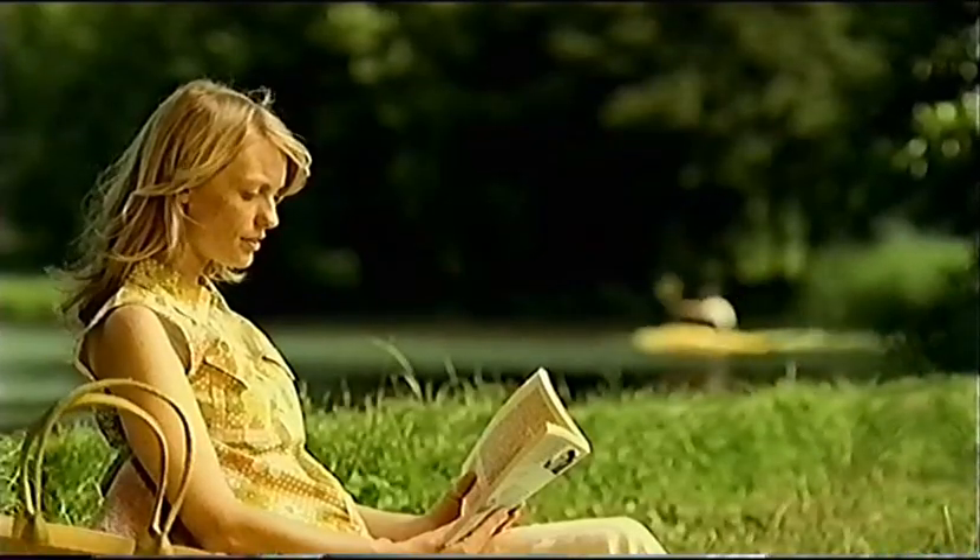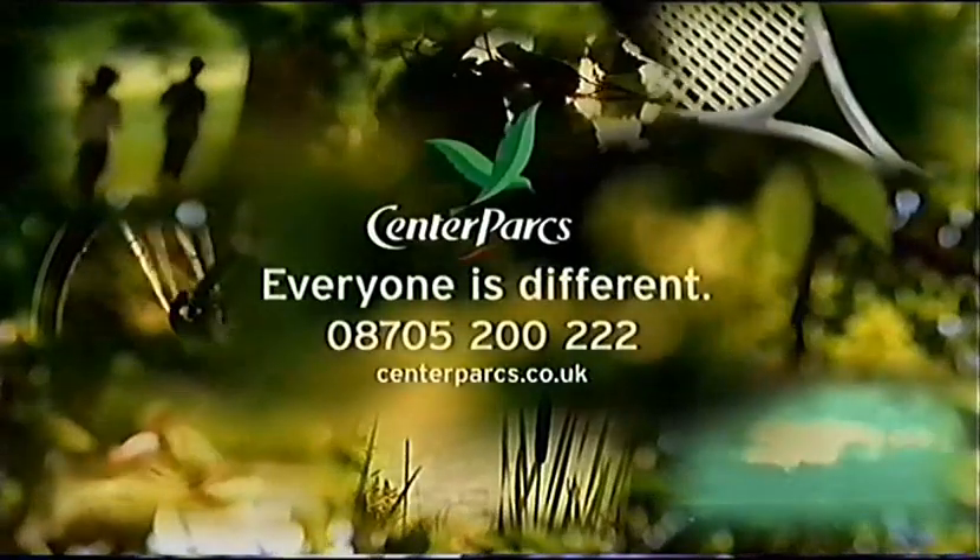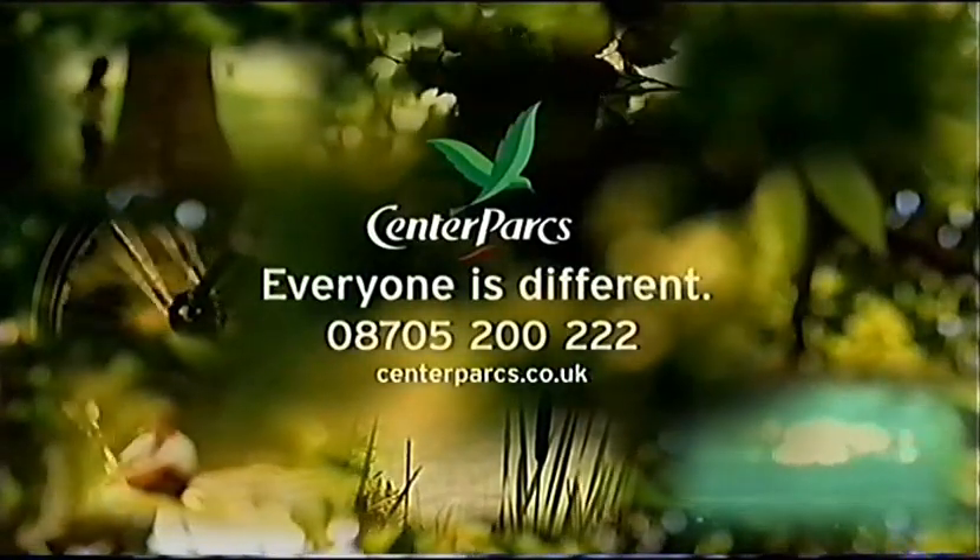Short breaks at Center Parcs now includes Oasis Whinfell on the edge of the Lake District. For a brochure, call 08705 200 222.